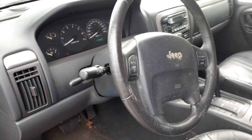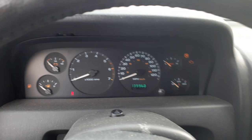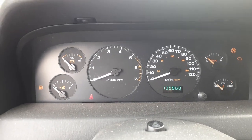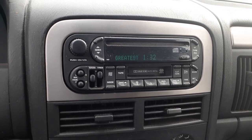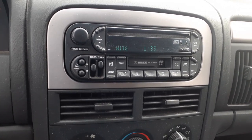The steering column is tilt, cruise, and delay with the key. It's got the auto headlights and radio controls in the back. The cluster reads 139,960 miles with a tach, trip gauges.